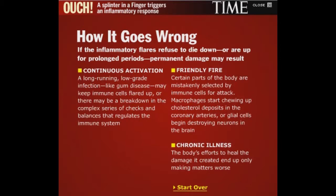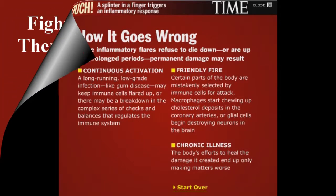Certain parts of the body are mistakenly selected by immune cells for attack. Macrophages start chewing up cholesterol deposits in the coronary arteries, or glial cells begin destroying neurons in the brain. And finally, chronic illness — the body's efforts to heal the damage it created end up only making matters worse.